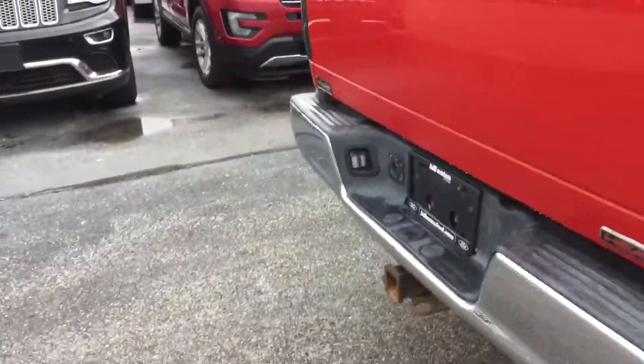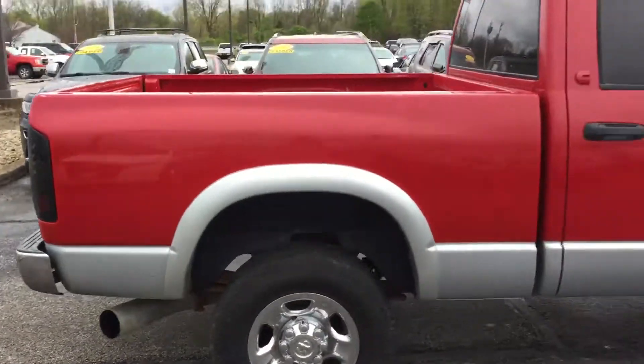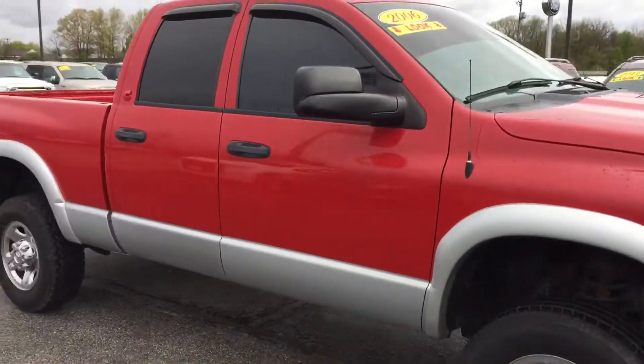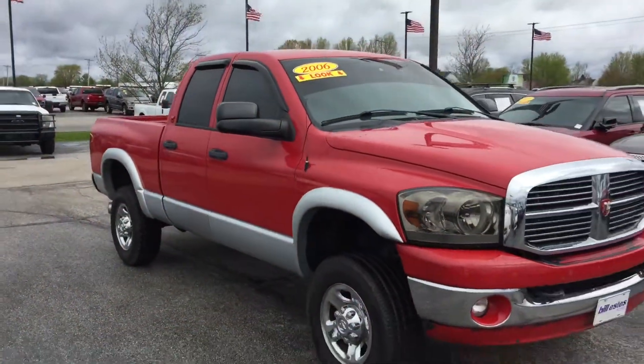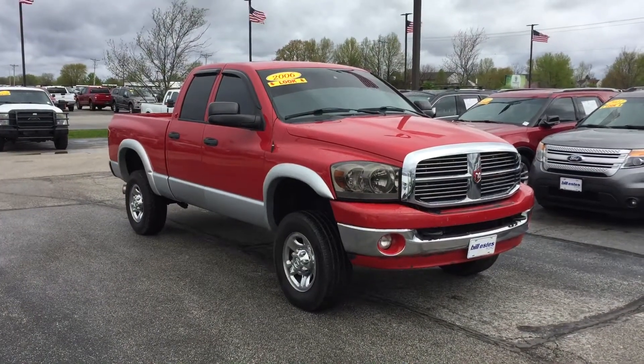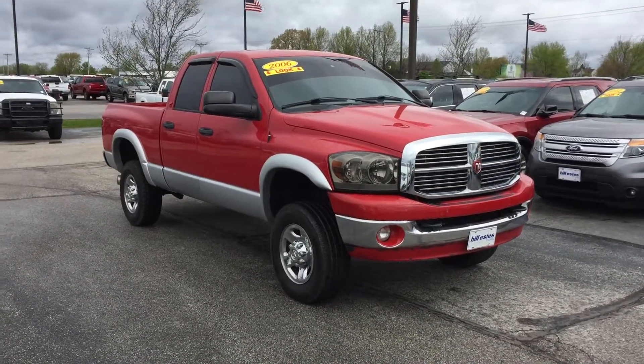It has a round pin connector. The listing is forward in Brownsburg, Indiana. Our number is 317-852-2231.